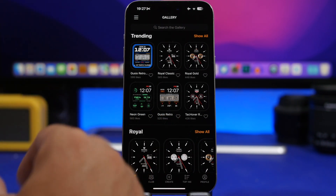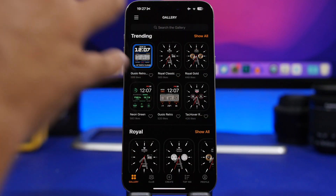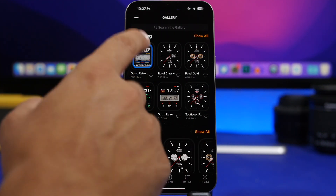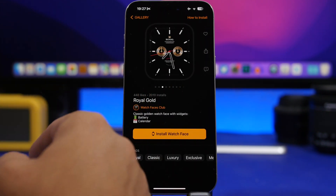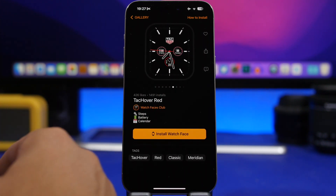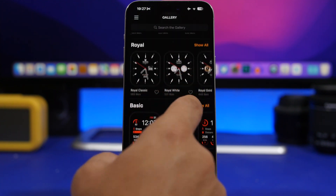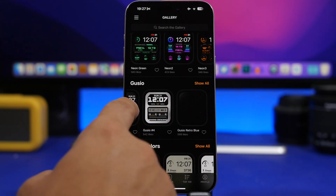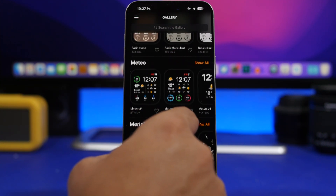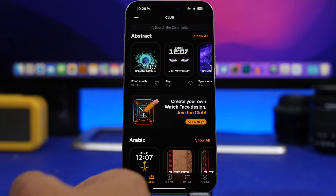Next up is Watch Faces Club, the app for you if you own an Apple Watch. Once installed, you open it, select your Apple Watch model, and it shows you watch faces you can download. You can swipe to browse different kinds — weather ones, neon ones, old-school ones — all looking really cool. There's also a Club section with watch faces uploaded by the community.